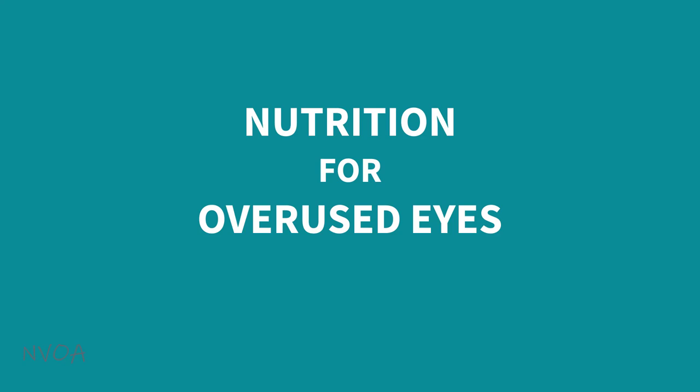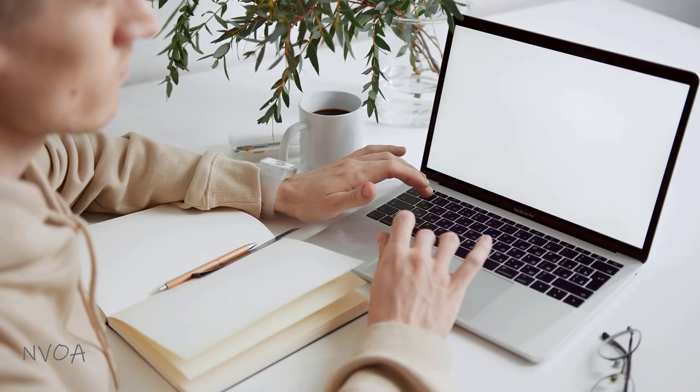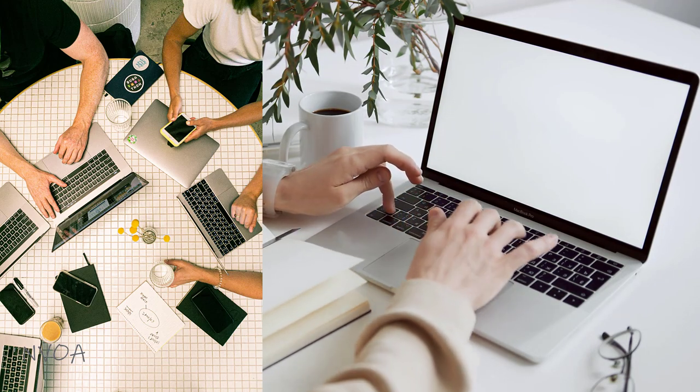In this lecture, I'll briefly talk about nutrition, specifically to help your overused eyes and to reduce the oxidative stress resulted from continued daily use of computers, cell phones, and other electronic devices.